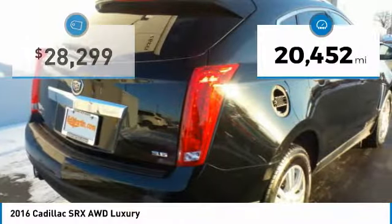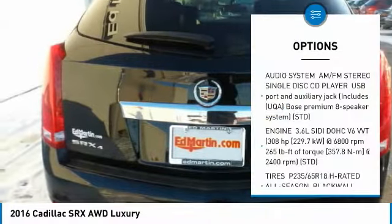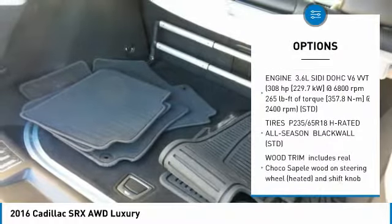This vehicle has less than 25,000 miles. Here are some of this vehicle's great options: anti-lock braking system, all-wheel drive, and power passenger seat.